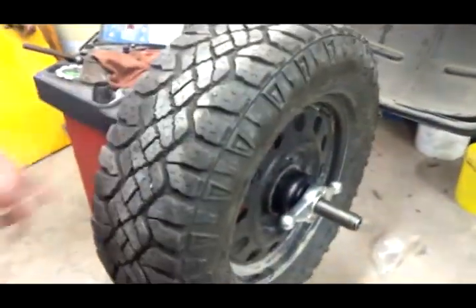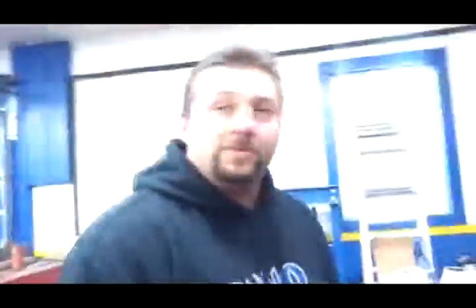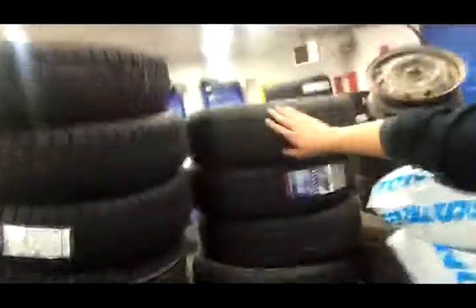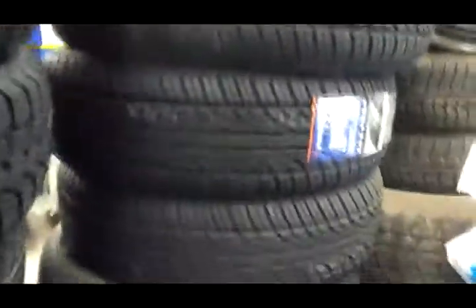With an all-terrain tire like this, you can see how open-lugged it is. It's not going to be the most smooth ride you're ever going to see. Obviously, the customer wants this tire because they're doing some hunting, off-road type thing. If your driving comfort was your main concern, you'd be into something a little more closed-faced highway tire — a lot quieter ride, a lot smoother ride. This, however, serves its purpose for digging through the mud and getting to the places you shouldn't be.